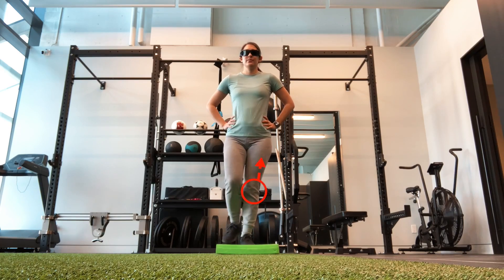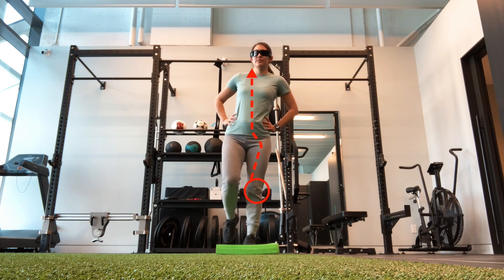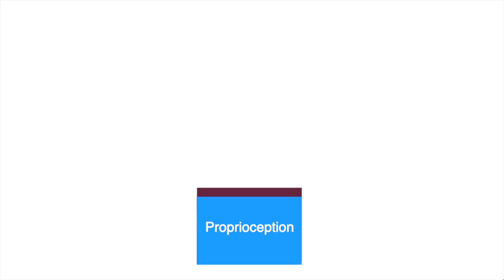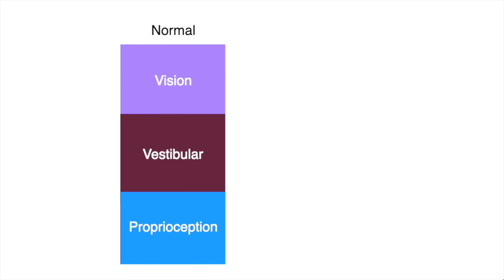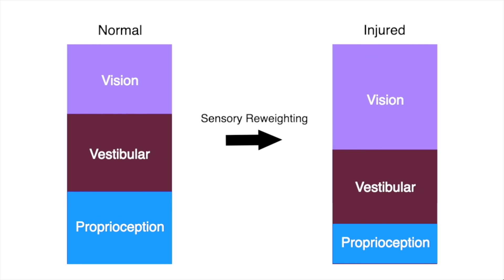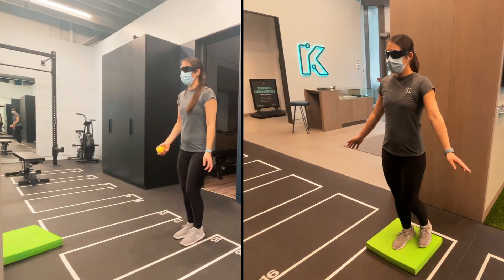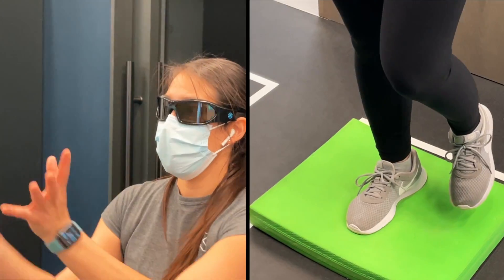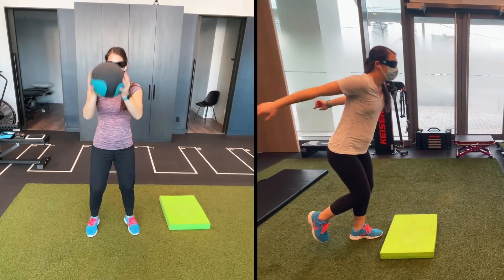After an injury to a joint, the sensory information from the injured area is disrupted, which can affect the brain's ability to get a clear picture of where the body and particularly the injured limb are located in space. In order to compensate, the brain shifts its processing resources away from the proprioceptive system and towards more reliable inputs such as vision, in a process called sensory reweighting. As a result, individuals will have more reliance on vision for postural control, which may reduce the brain's capacity to process other information, reducing motor efficiency and increasing injury risk.